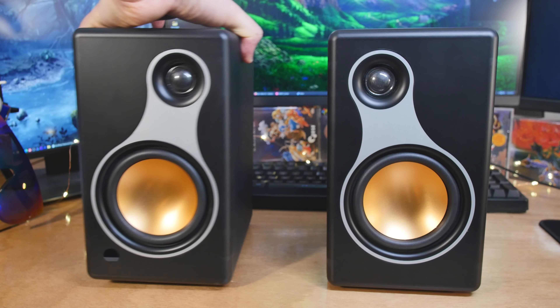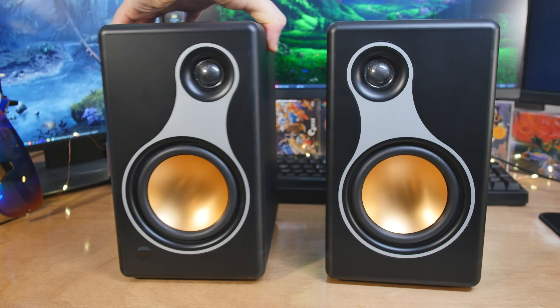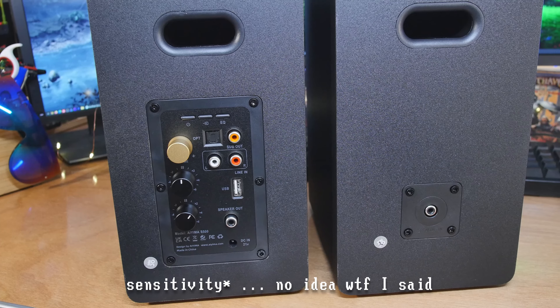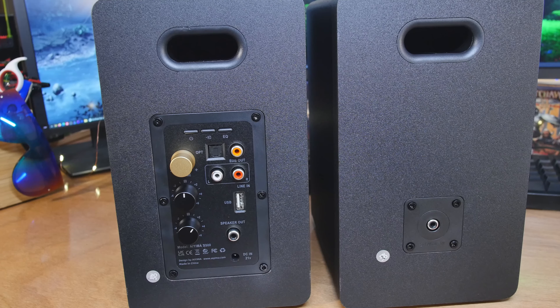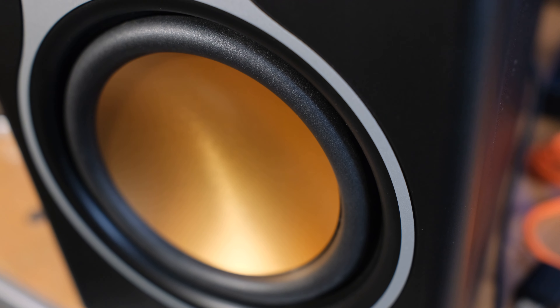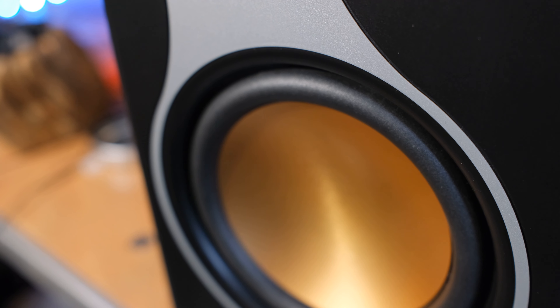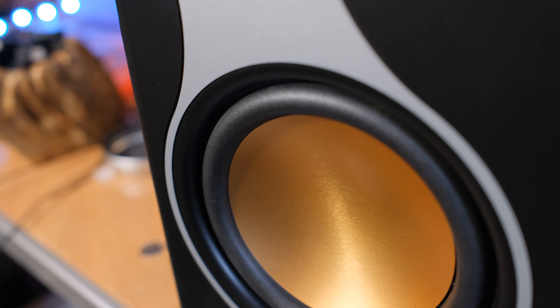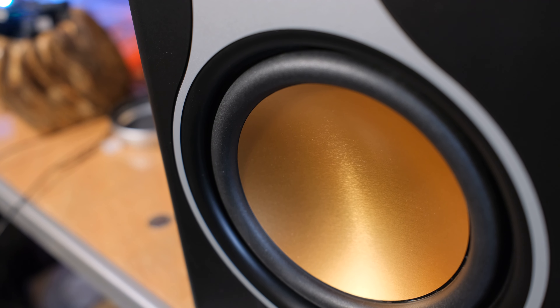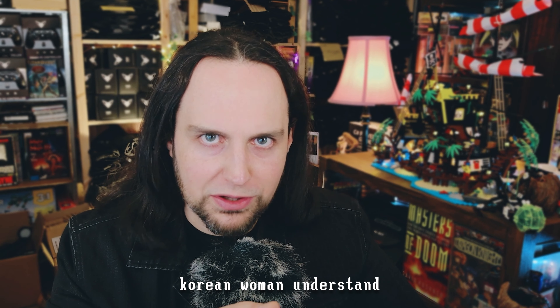Let's go through the specs and then talk about how they sound. These are powered bookshelf-style speakers — 60 watts each, 120 watts overall. The signal-to-noise ratio is give or take 80 decibels. Distortion is less than 1%, and the frequency response range is 60 to 20,000 Hz. These have two speakers on the bottom — you have a four-inch mid-to-low frequency speaker. It's kind of a subwoofer, but if you want real sub performance, you're going to have to plug one up, because with a four-inch speaker you need to temper your expectations.